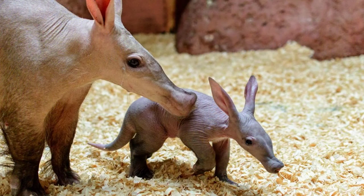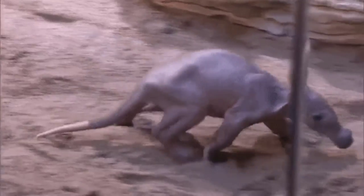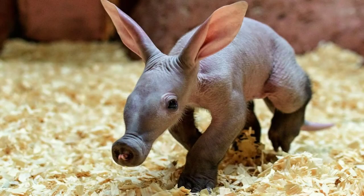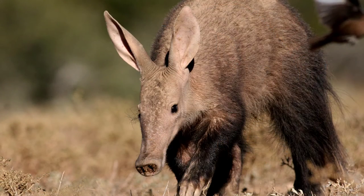Female aardvarks only give birth to one baby aardvark each year. The baby remains with its mother for six months before moving out and making their own burrows. Did you know aardvarks are actually good swimmers?